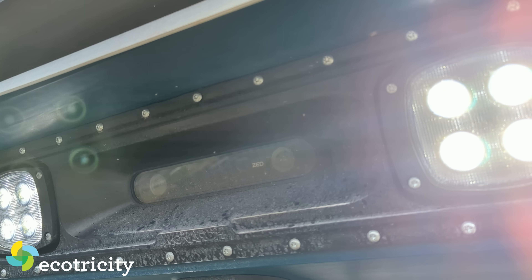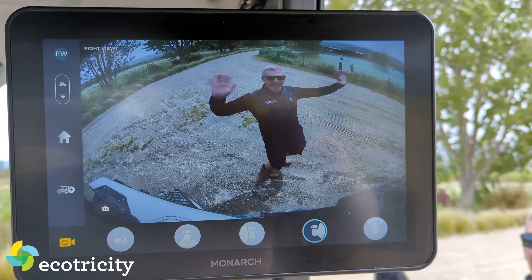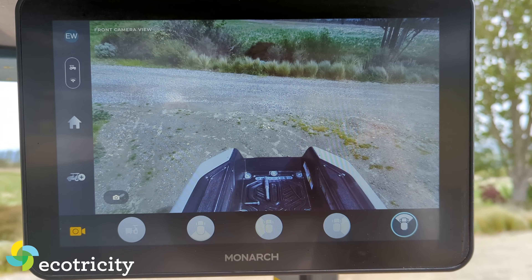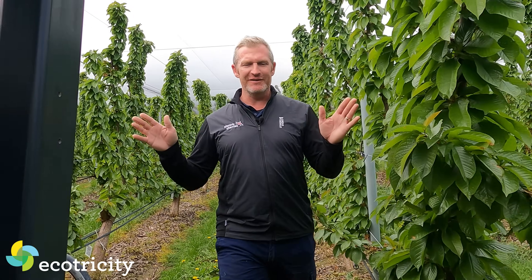So is that why this thing's got all the cameras around? It has 360 degree cameras. It knows where it is, it knows who's near it, who's behind it, who's in front of it. It uses a thing called open space recognition. It will drive itself down a row, keep itself centered, and it will stop before it hits anything. Perfectly safe.